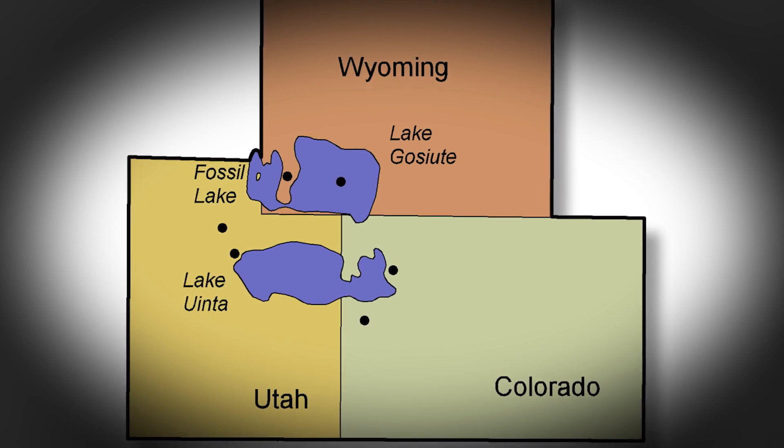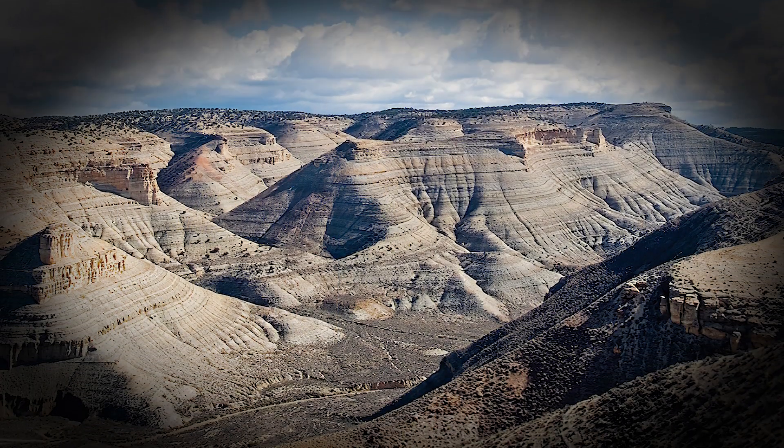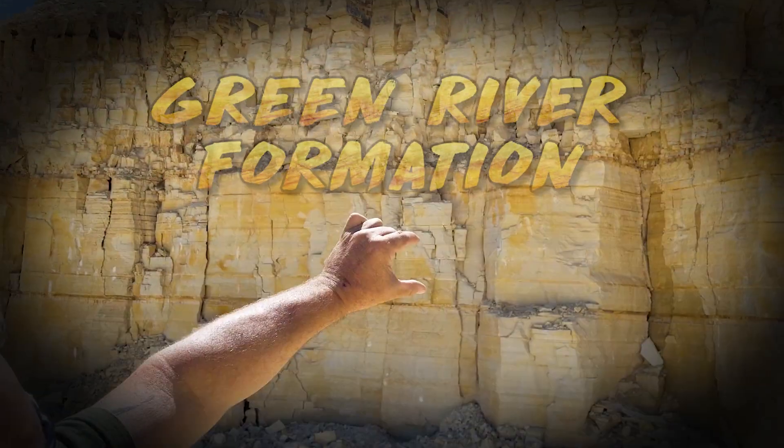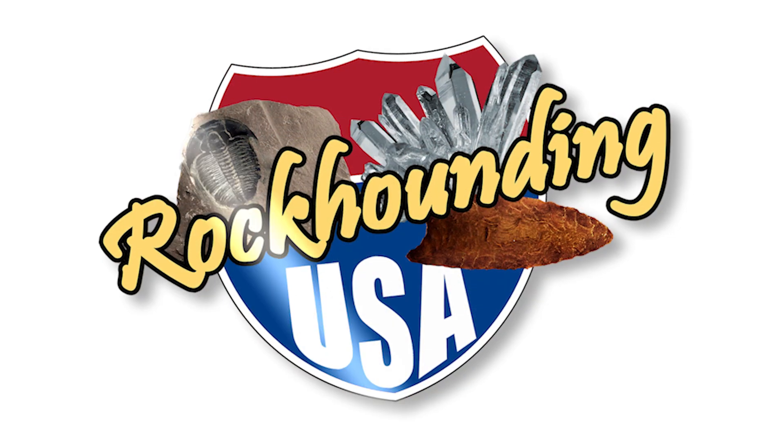Well, what do you get when you combine huge prehistoric lakes with an unstable volcanic region that billowed out millions of tons of superfine volcanic ash? You get the famous fossil-rich Green River Formation. Get ready for layers of fossil fish and insight that is geology-rich on this episode of Rockhounding USA. And yes, I know that fish and rich don't technically rhyme all the time. That would be a crime. I'm out.